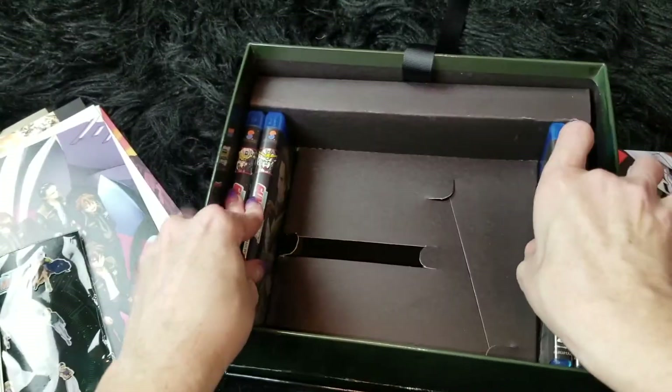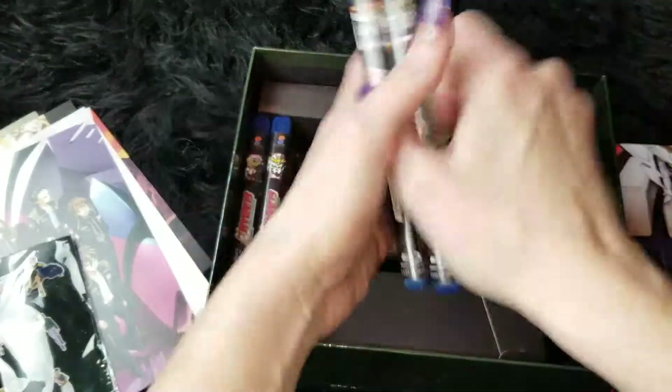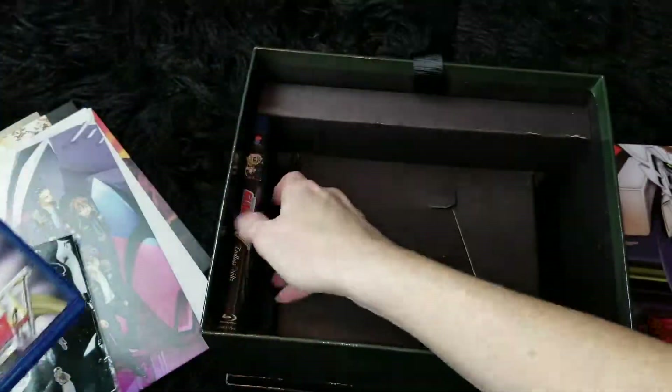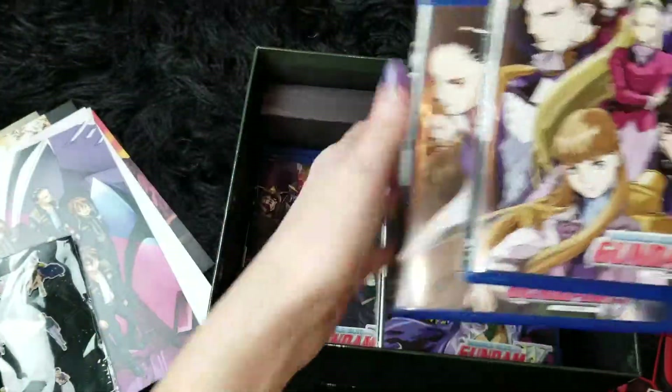And of course we have our Blu-rays. What you get with this — I have actually watched all of these — super awesome. We get collection one and two.